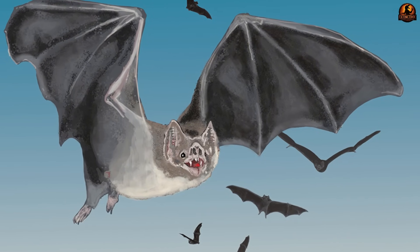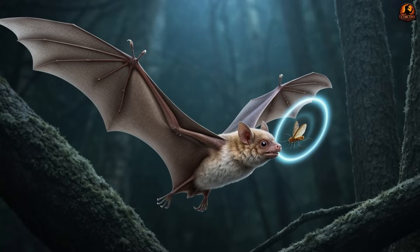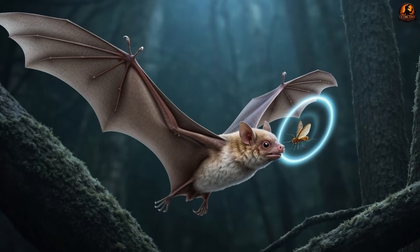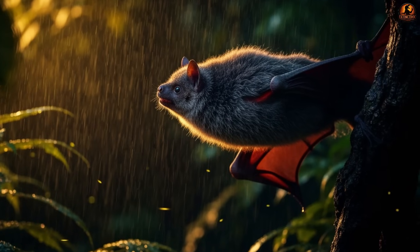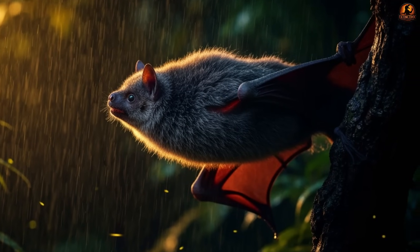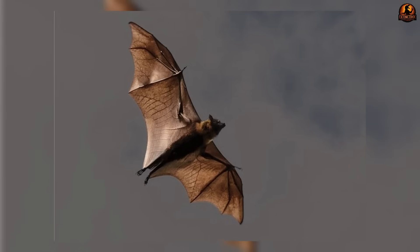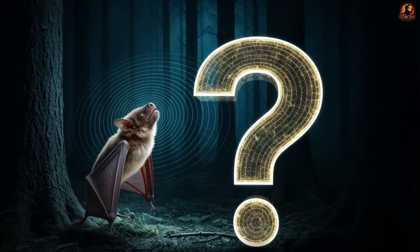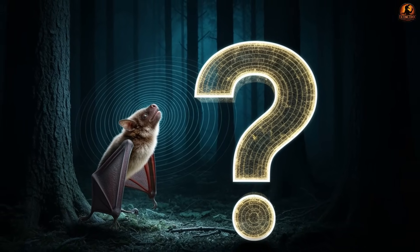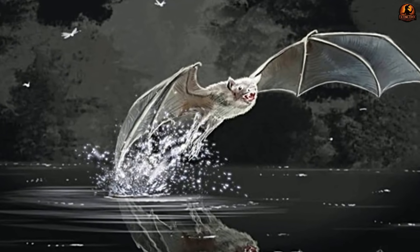With wings suited for maneuvering through cluttered forest canopies and ears tuned to detect insects using ultrasonic squeaks, Palaeochiropteryx emerges as a fully equipped nocturnal hunter. It no longer appears as a transitional experiment clumsily finding its place. Instead, it represents a lineage already relying on both flight and echolocation. The debate then shifts toward the deeper problem of timing — did flight come first with hearing as a later refinement, or were both innovations born together?